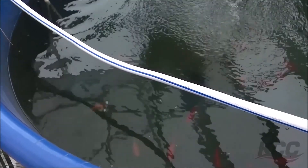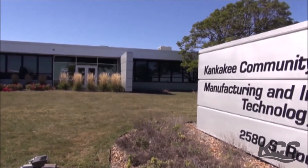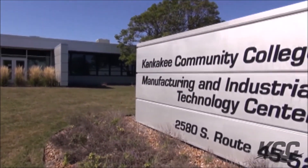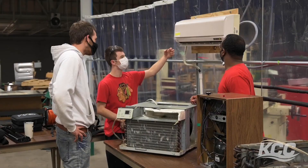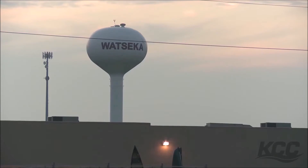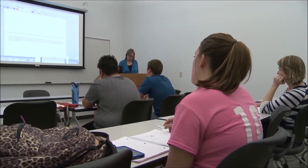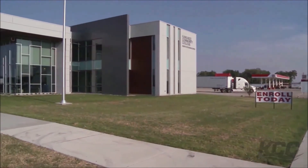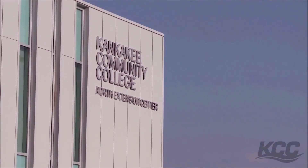We can't let you go without talking about the other college locations. The Manufacturing and Industrial Technology Center is just west of here on Route 45 — hands-on labs are everywhere you look, and if you want an in-demand career, this is the place. Residents of the southern part of the district have access to the Extension Center in Watseka, which offers classes and many of the same services as the Riverfront Campus. There's also a North Extension Center in Bradley, which houses workforce services offering funding towards careers for qualified students. That wraps up our tour.